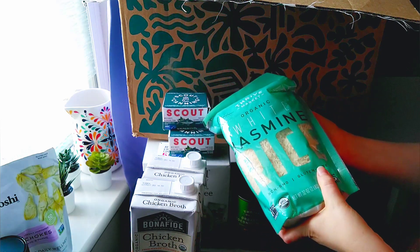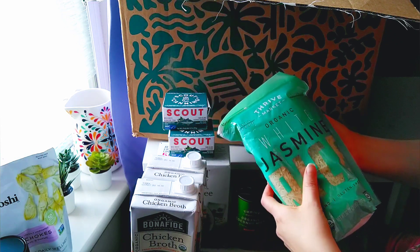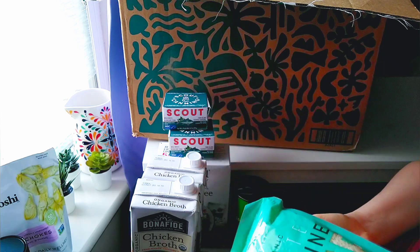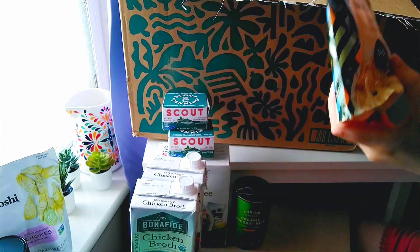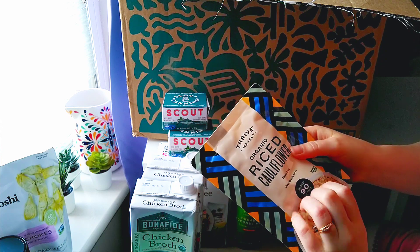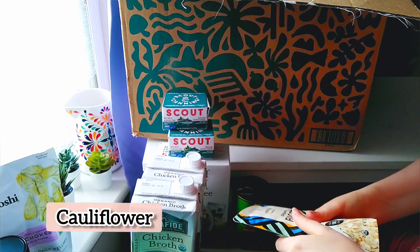Jasmine rice. And look — riced cauliflower. It's nice and squishy.